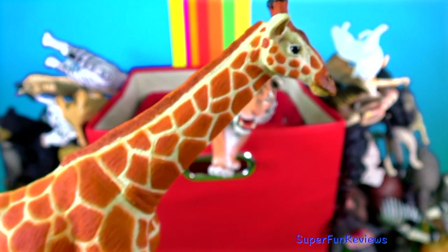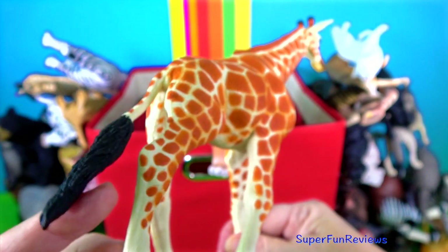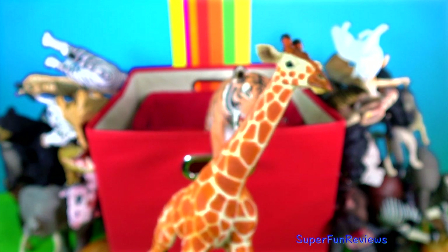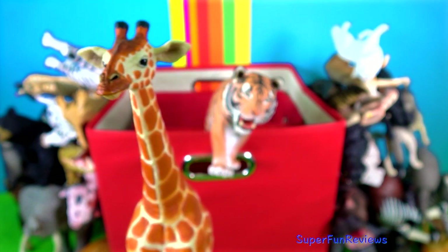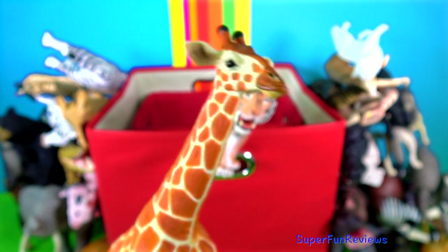The giraffe. Both male and female giraffes have two skin-covered horns called ossicones. Male giraffes use their horns to fight or play with each other. A giraffe defends itself from predators by kicking. They can kick so hard that it can kill a lion.